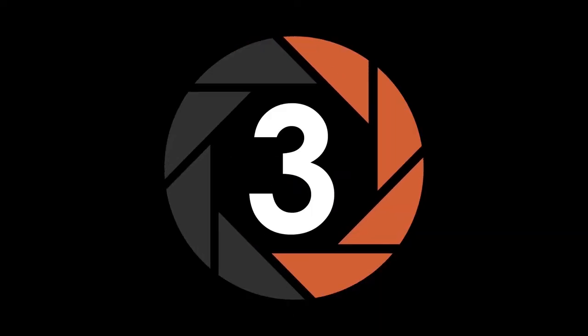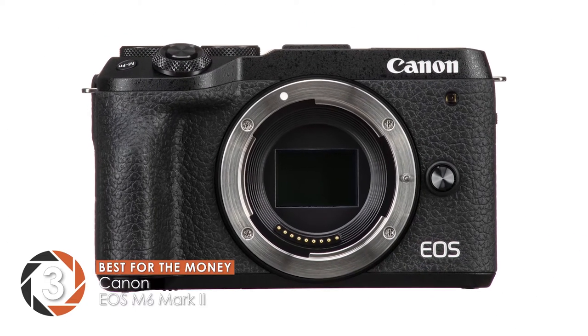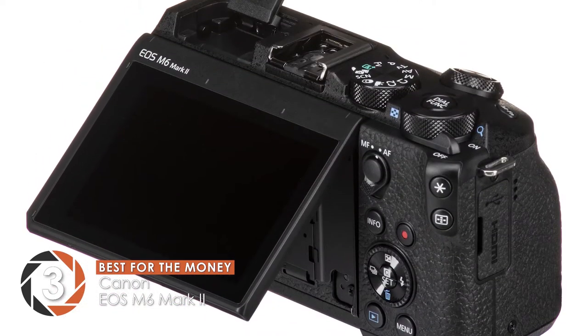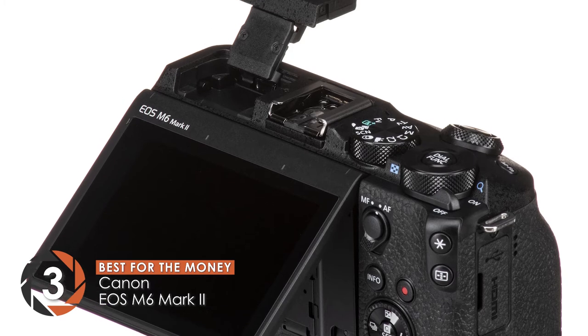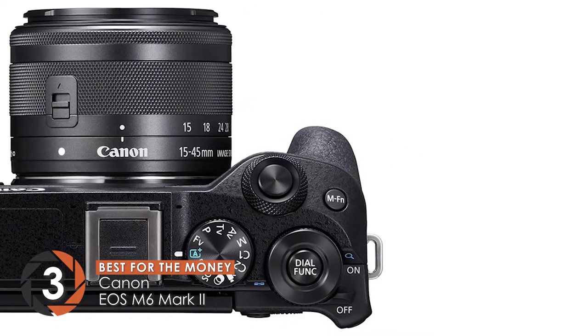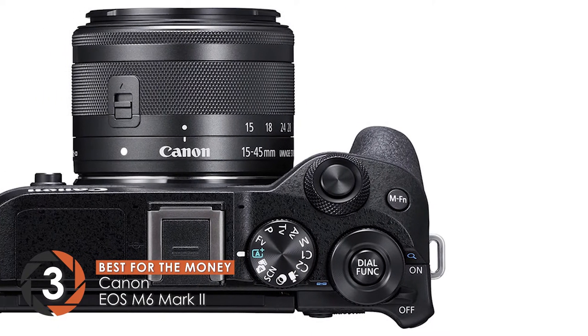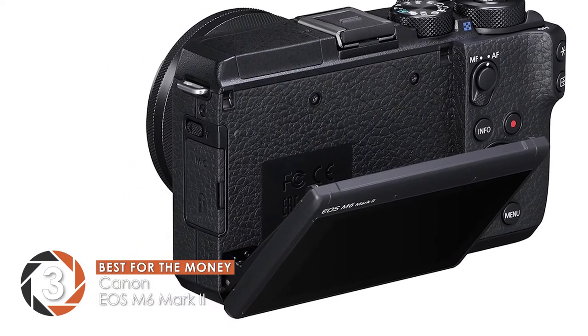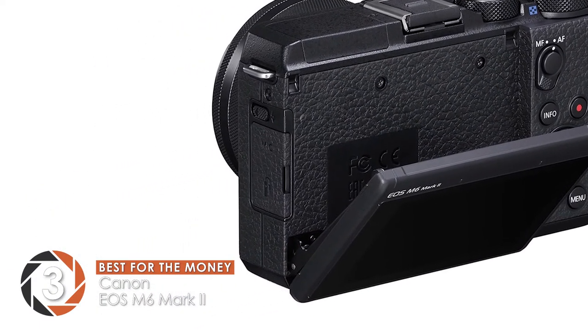Next we have our Best for the Money pick: the Canon EOS M6 Mark II. The affordable price tag of this camera makes it an ideal option for budget-conscious people. The small design makes it great for traveling. You can take high-end pictures with it thanks to the incredible sensor. In short, it is good for both beginners as well as professionals to achieve their photography goals.